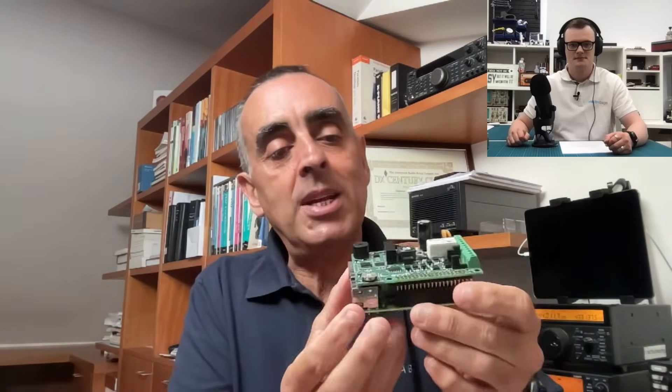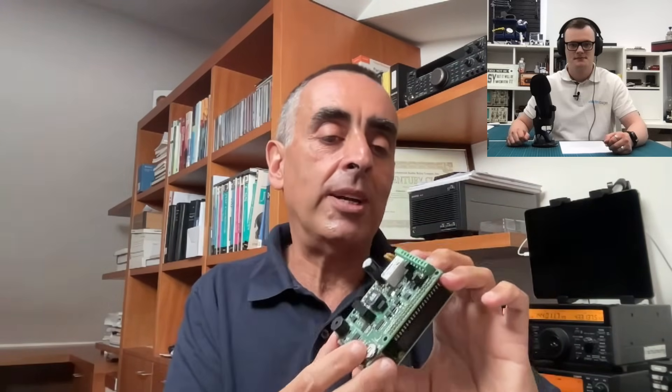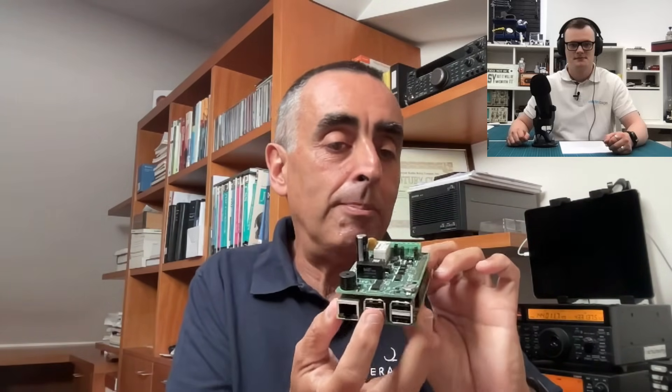That's the way it works. For example, this is the Stratopi CAN inside. It has a power supply, a CAN interface, RS-485, real-time clock, external watchdog, and stuff like that. And that's based on the standard Raspberry Pi Model B — so version 4 or the previous version 3+ or 3.